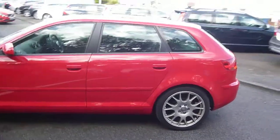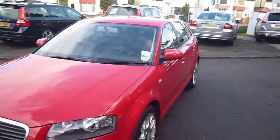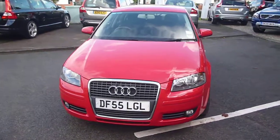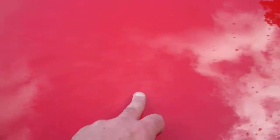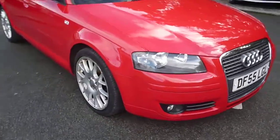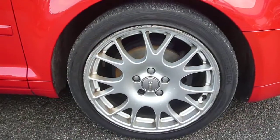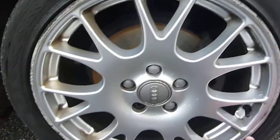Two owners, in lovely condition for its age and mileage, with just a few minor small things you may want to address — minor chips to the bonnet, alloys all of similar condition, curbed and scuffed just around the outside edges.